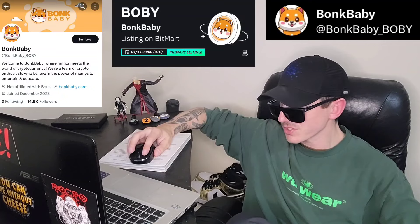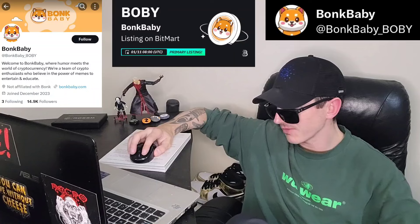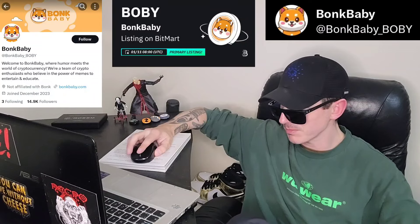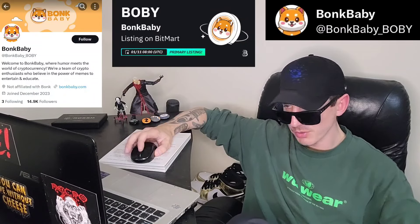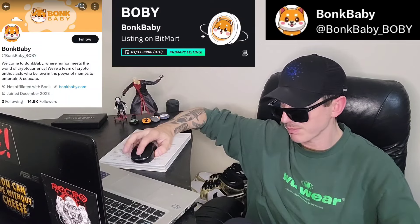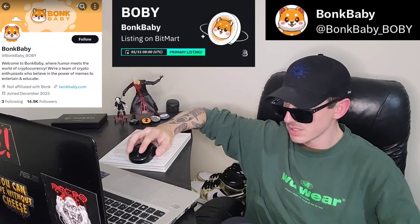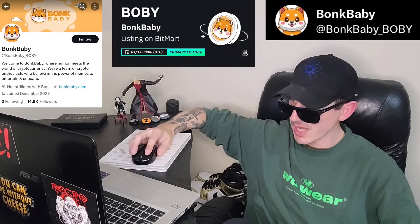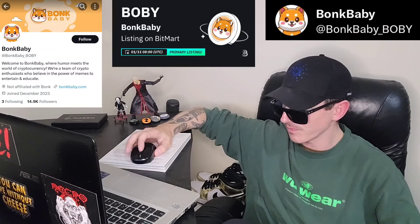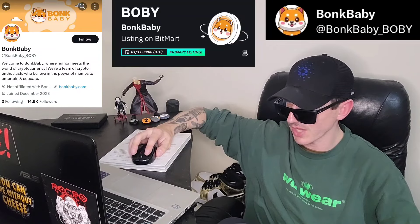Also, this token is getting a brand new central exchange listing starting tomorrow, January 11th at 8 o'clock UTC time. This token is being listed on BitMart. If you don't have a BitMart account, you can always download BitMart from the Google Play Store or Apple App Store or get it on your PC. Open an account, fund your account with USDT, go into the trade section and search B-O-B-Y, and then simply just buy the token. It is that easy.